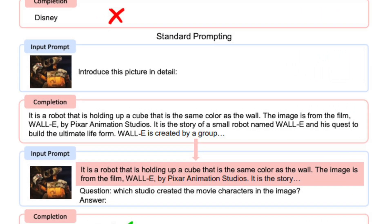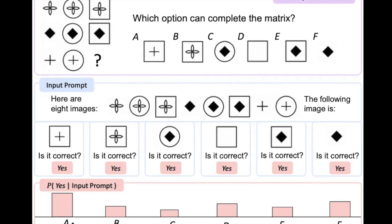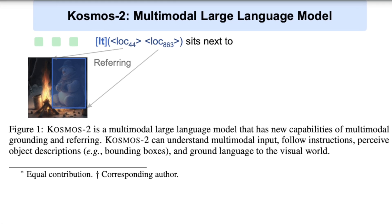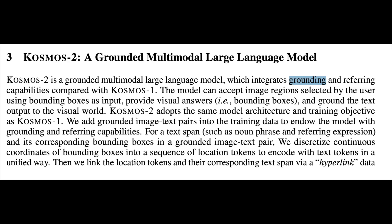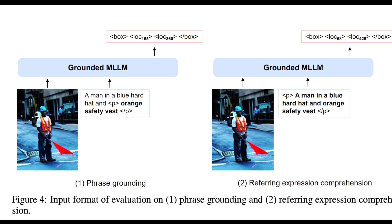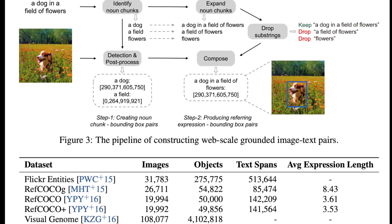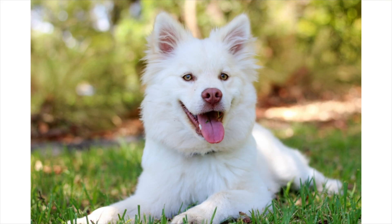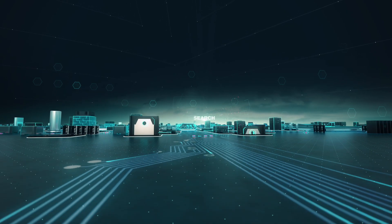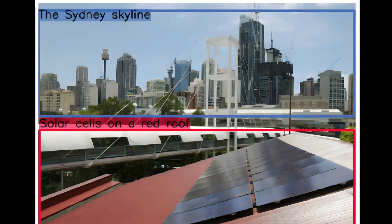It could generate text based on images, but couldn't pinpoint specific areas or answer questions requiring visual reasoning. So let me introduce you to Cosmos 2, the latest version of Microsoft's multimodal language model. Cosmos 2 introduces a groundbreaking feature called grounding, which allows for more accurate and meaningful interactions with images. It enables Cosmos 2 to use words or coordinates to refer to specific parts of an image, just like how we could draw a circle around a dog or label a ball.